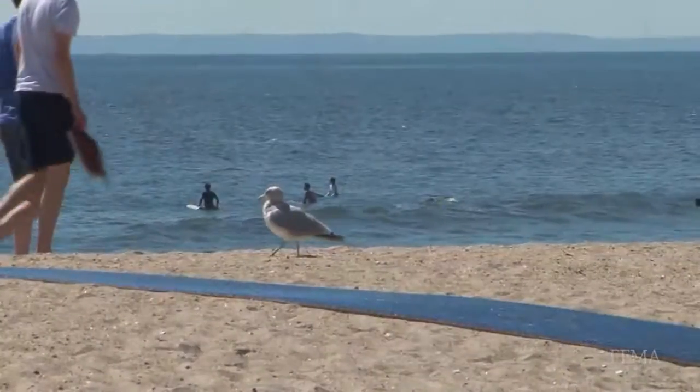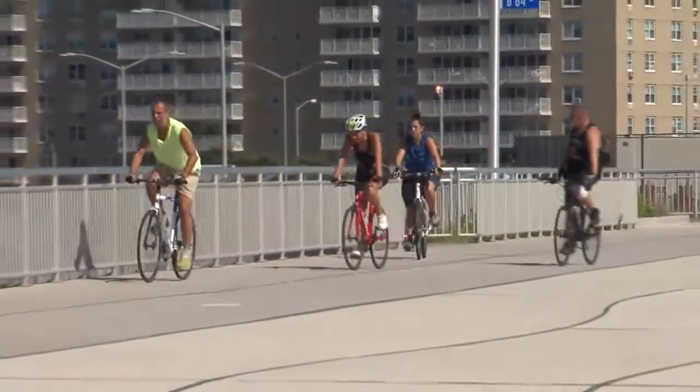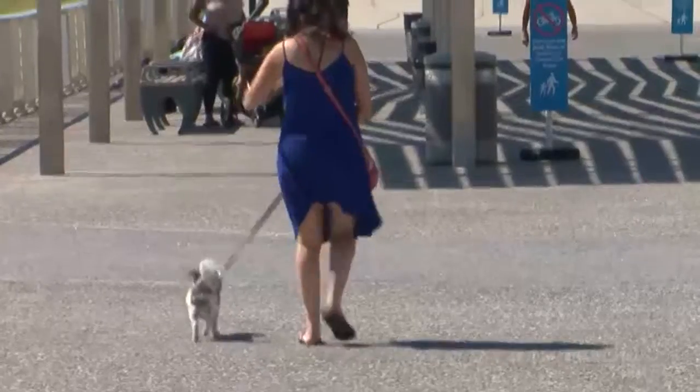Since the rebuilding, attendance in the summertime has surged. In New York City, the beach season only runs from Memorial Day through the week after Labor Day. In that short time frame over the past two years, we've had close to seven million visitors come down to swim in the ocean and enjoy the new boardwalk.